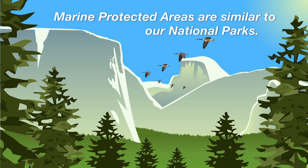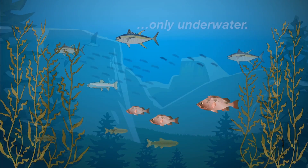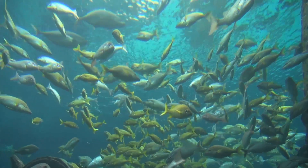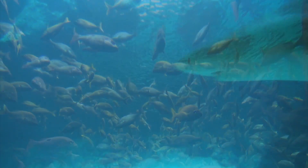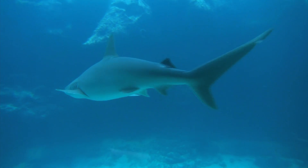What are marine protected areas? Marine protected areas are similar to our national parks, kind of like Yosemite, only underwater. These places are special areas designed to protect marine life and are often called hope spots, because establishing marine protected areas is one of the best ways to help restore ocean life.